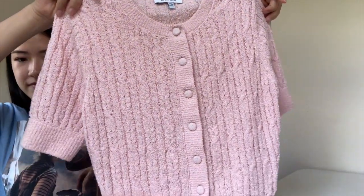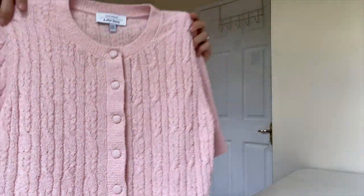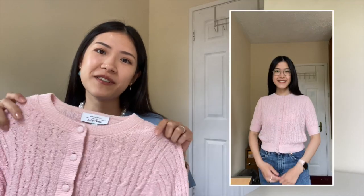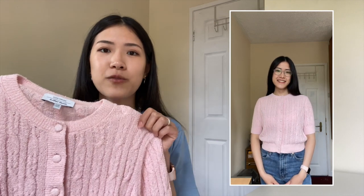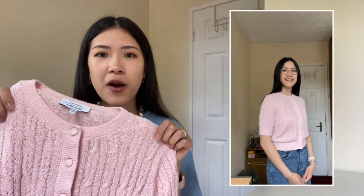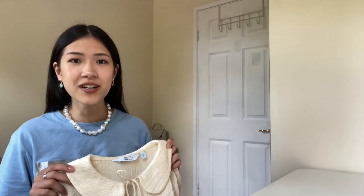Now we move on to tops. I have several summer blouses that I really love from & Other Stories. The first one is a pink summer knit — it's a cable knit cardigan made from a stretchy material. It's very Parisian and chic. I got this in extra small, but if you want a more relaxed fit, especially around the arms, I recommend sizing up to a small.